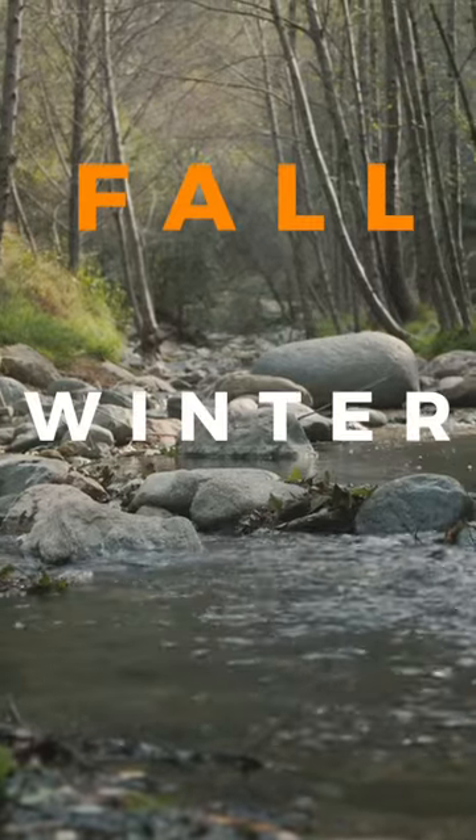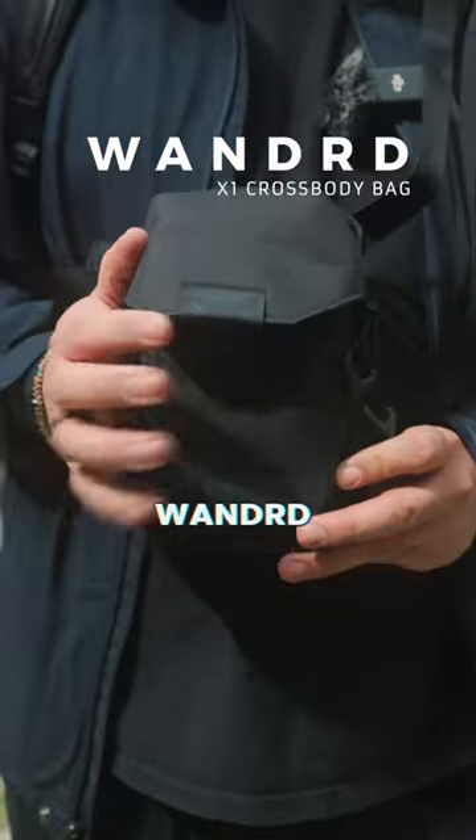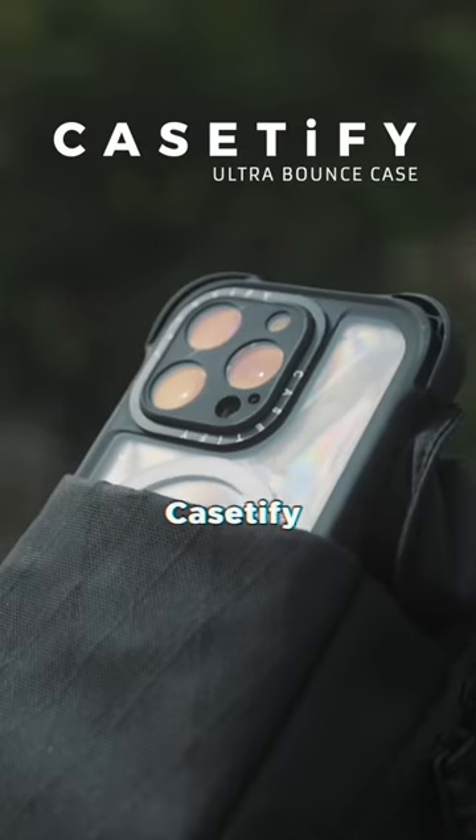My minimalist EDC for fall and winter. First, we have this little bag from Wanderd. Next, we have my iPhone 15 Pro in this Casetify Ultra Bounce case.